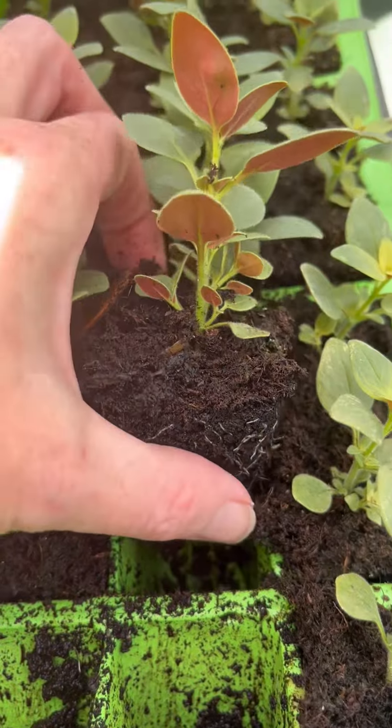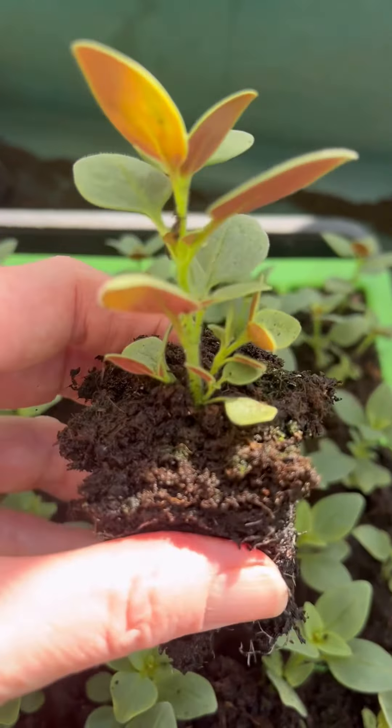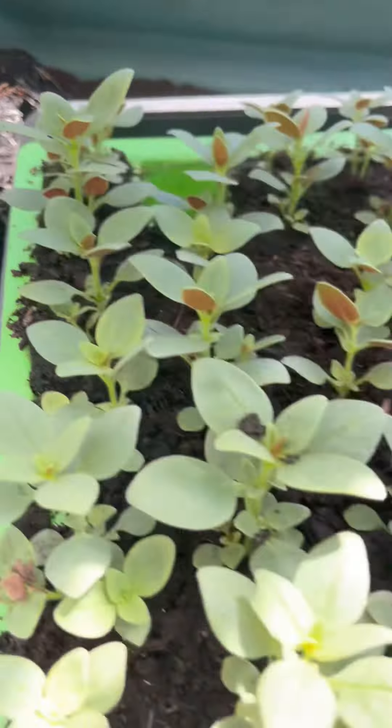Just give the cells a little pinch from underneath and you can see - look at that seedling, absolutely perfect. Little plug. Just put them over here and then I'll get a 15-cell tray out and nestle them all in so they can carry on growing.